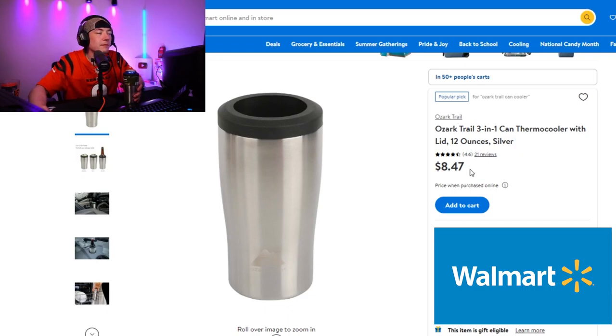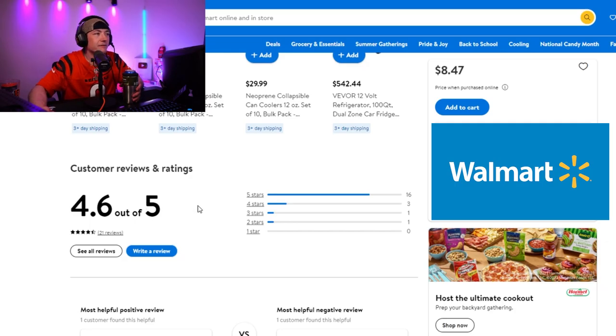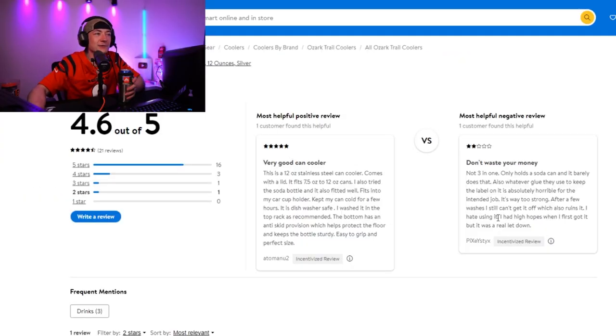Let's see the price and reviews. Walmart — here it is: $8.47. I think I paid like seven dollars for it. 4.6 out of 5 stars. One review says 'don't waste your money, I hate using it.'